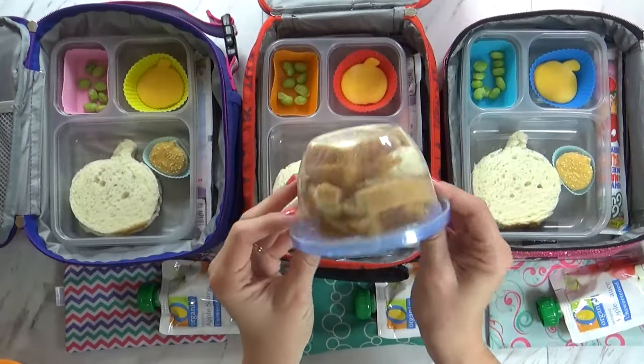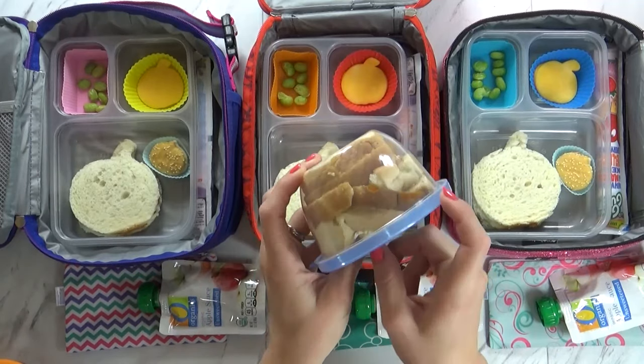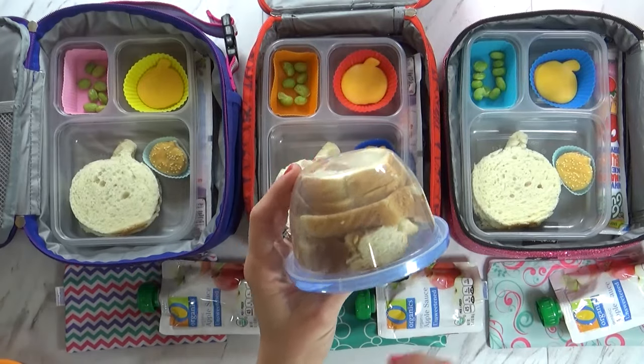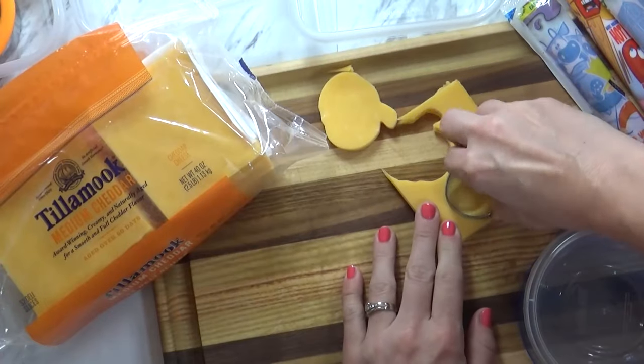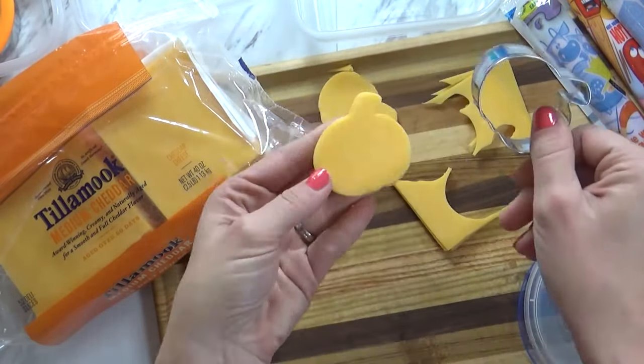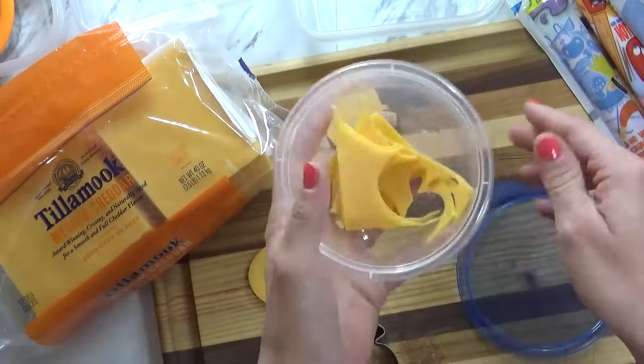I do save the crusts from my sandwiches — I get that question a lot. I've seen a blog post recently where a lady took all of her crusts and made them into a French toast bake, which I thought was a really good idea, so I might give that a try. Also in the lunch boxes today, I have some slices of Tillamook cheddar cheese, which I've also taken a smaller pumpkin cookie cutter to, just to make pumpkin shapes.